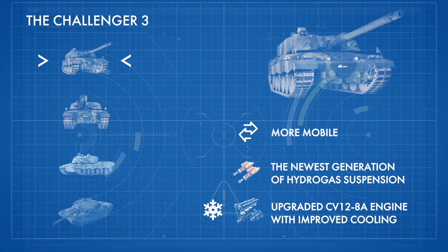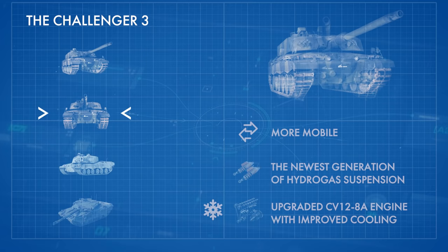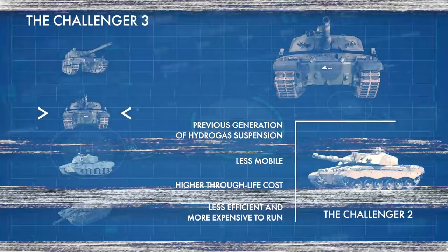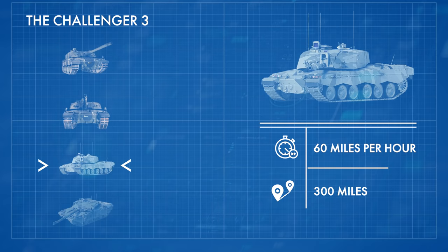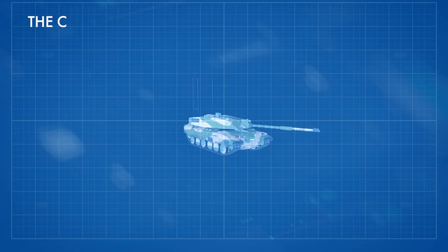The Challenger 3 is also set to be much more mobile, with the newest generation of hydrogas suspension and an upgraded CV12 8A engine with improved cooling, adding up to a reduced through-life cost. The Challenger 2 operated the previous generation of hydrogas suspension and had a noticeably higher through-life cost. The Ministry of Defence says the new tank will have a top speed of 60 miles per hour and a cruising range of over 300 miles, compared to the Challenger 2's speed of around 37 miles per hour and cruising range of 340 miles.